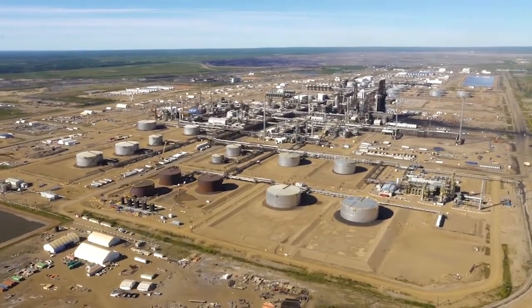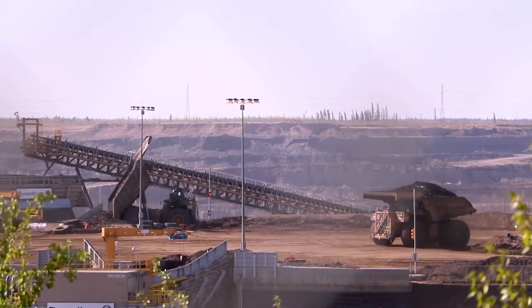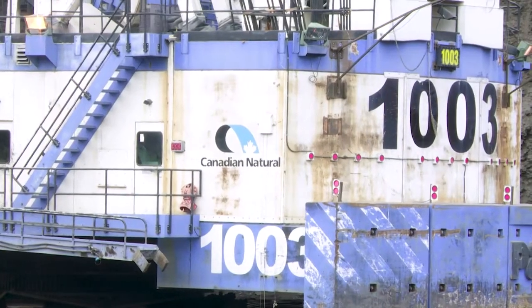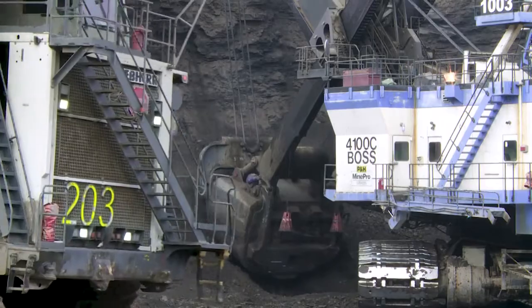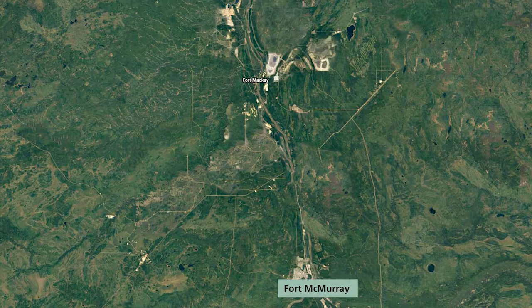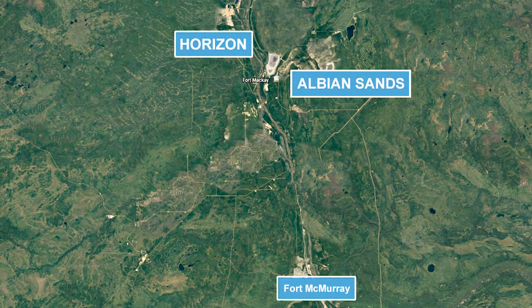If you are about to travel to any of the Canadian Natural mining operations for the first time, this video will give you an overview of what you can expect. We have two mining operational locations in northern Alberta: Horizon and Albion Sands.